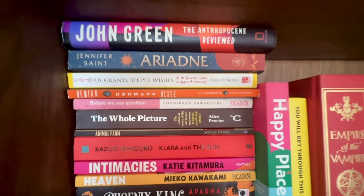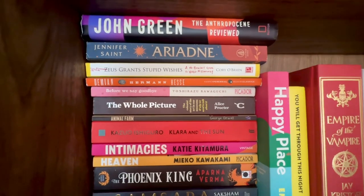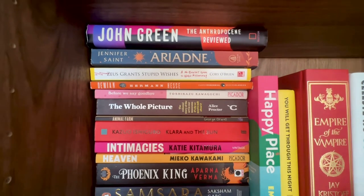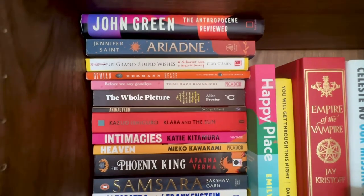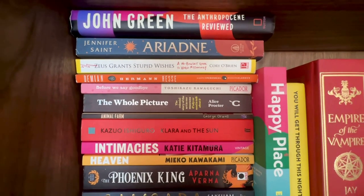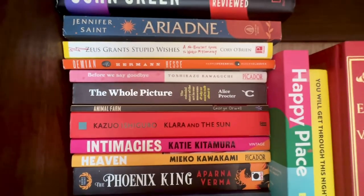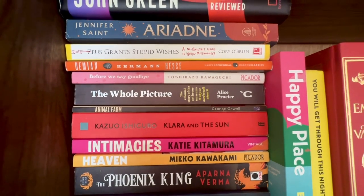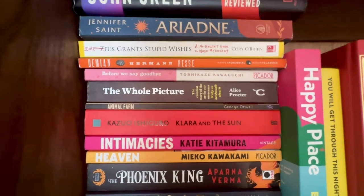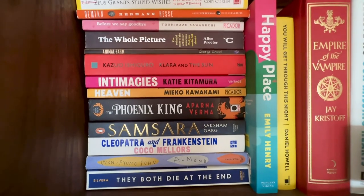Next is Zeus Grants Stupid Wishes by Cory O'Brien — it's a hilariously offensive book. If you don't have a sense of humor about religion and mythology, I wouldn't recommend it. Then Demian by Hermann Hesse — I'll be honest, I only picked this up because of BTS. It's a very interesting, very confusing read. Then the last book in what I call the coffee shop series, Before We Say Goodbye. We also have The Whole Picture by Alice Proctor, and Animal Farm, and Klara and the Sun — another big favorite.